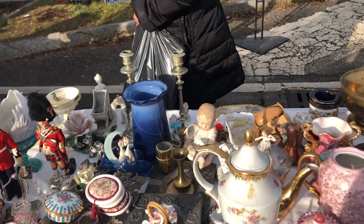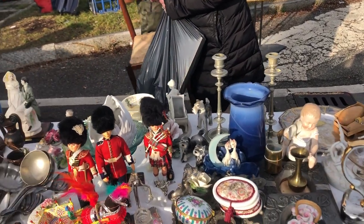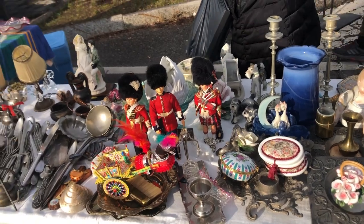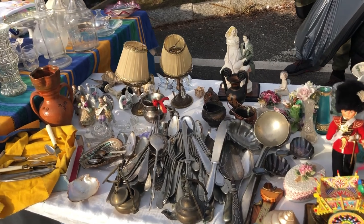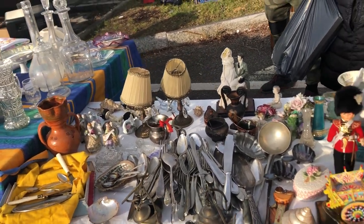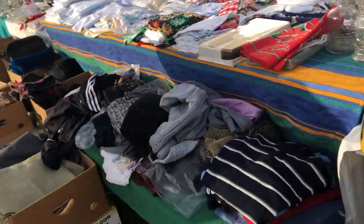More candelabras that I never saw — I see the tall ones there in metal. Never saw those. There are too many good things to look at. Little lamps — they were cute and tiny, needed new shades, but very cute.